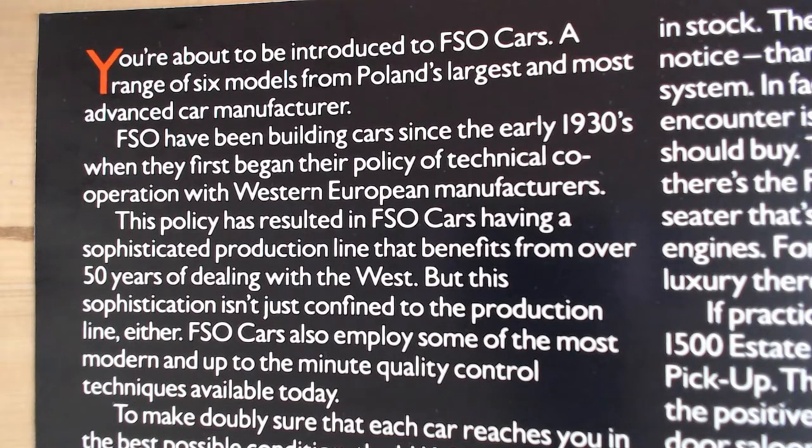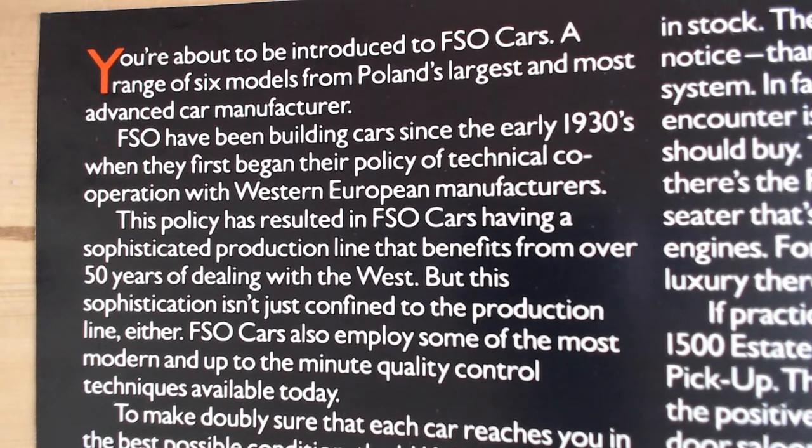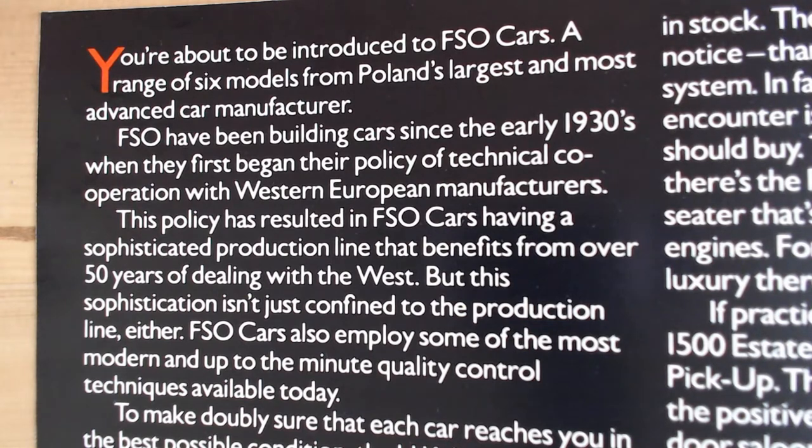These cars sold on price — they were very much at the budget end of the car market, like Skoda and Lada. Like FSO, those brands were lumped in with very cheap, basic vehicles. One thing FSO seemed to escape from — unlike Skoda and Lada — was lots of jokes and embarrassment about driving them, even though I think these were actually a lesser car in so many ways. I guess because they were sold in fewer numbers, they're certainly a very rare car today.